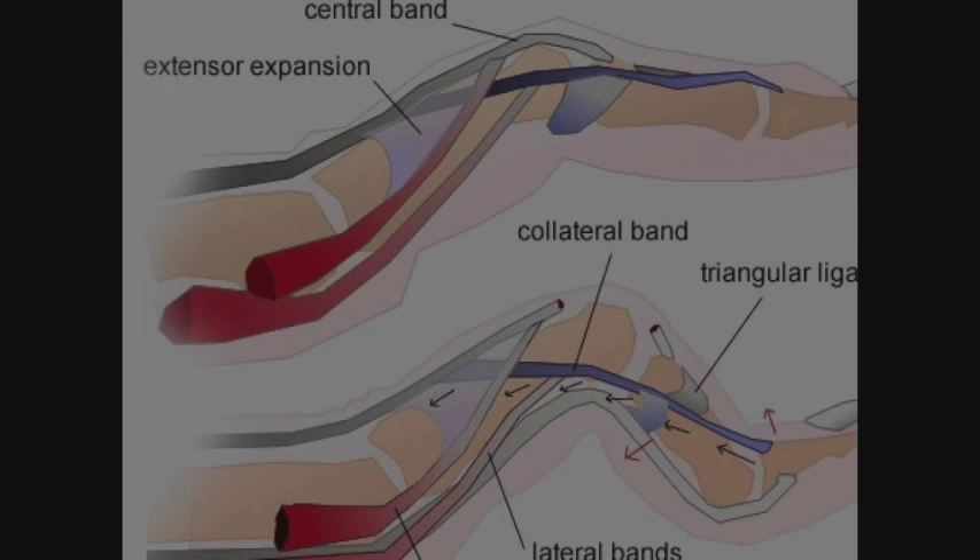A boutonniere deformity is essentially when you get an imbalance of the tendons, and the finger starts to get flexion at the PIP and hyperextension at the DIP — usually non-operative for most.